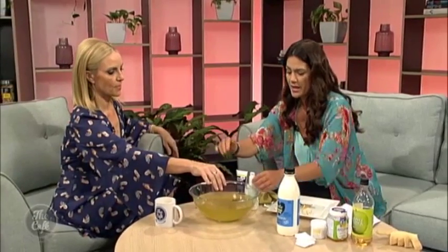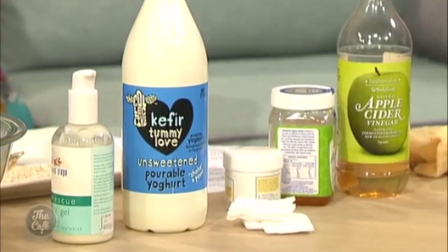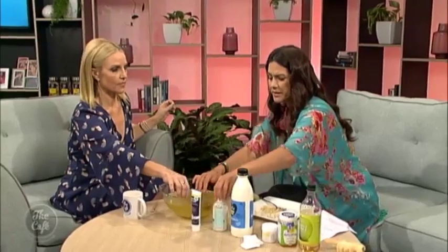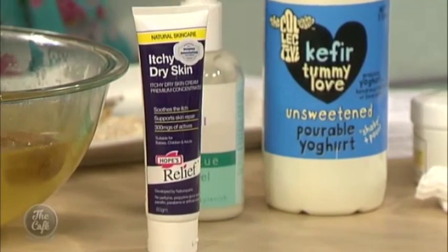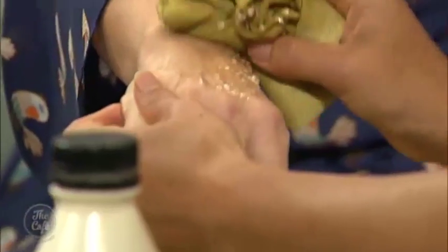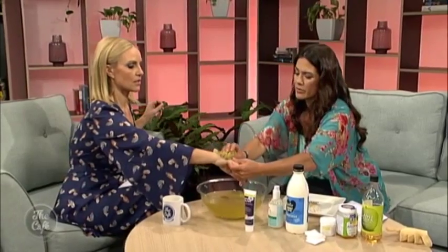Kefir yogurt — it's very good for your skin. And then once you have prepared your skin with your scrubs, these are my favourites. This is Itchy Dry Skin Hope's Relief — it works really well if you've got eczema. And I love Pure Fiji. It's a very nice light moisturiser for the body — it gets into the skin, and I don't think having too thick a moisturiser is good as it can cause blackheads and whiteheads.